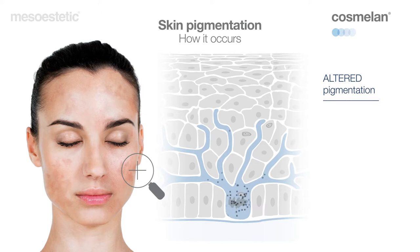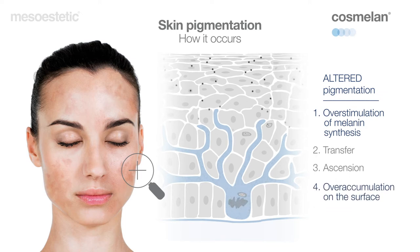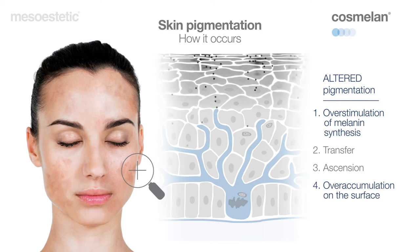Inside the melanocytes, the triggering factors cause hypersensitivity to solar stimulation, resulting in an uncontrolled, localized overproduction of melanin, which accumulates on the skin surface and forms visible dark spots.